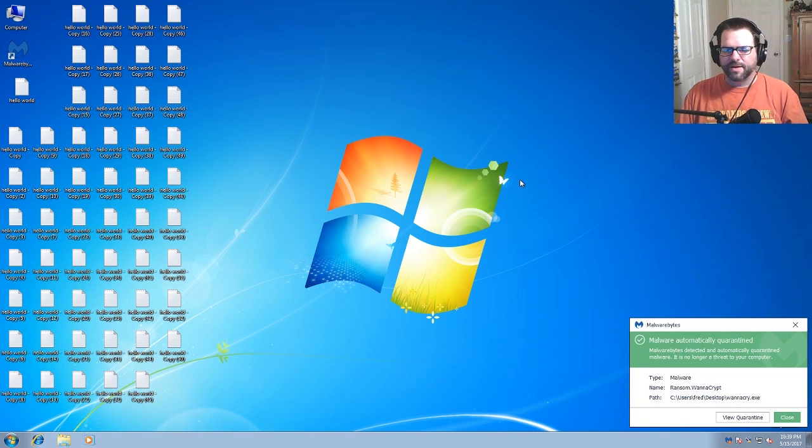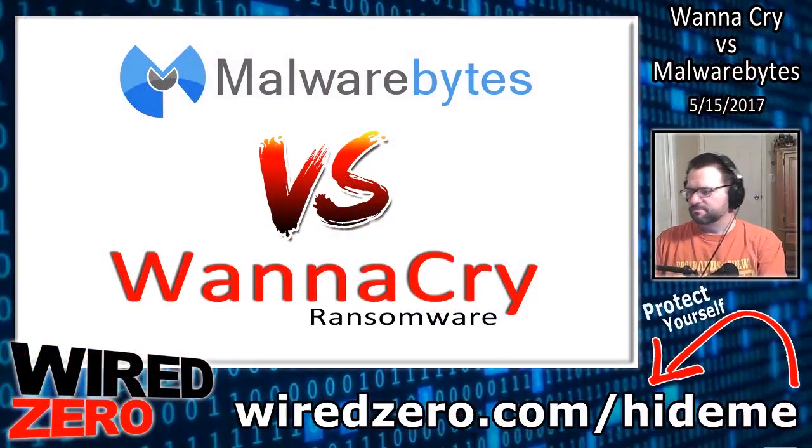Well, look at that. Malware automatically quarantined. So Malwarebytes wins in the ring. Thumbs up to Malwarebytes — you win.